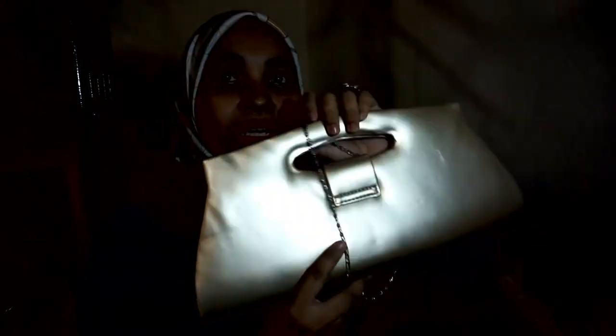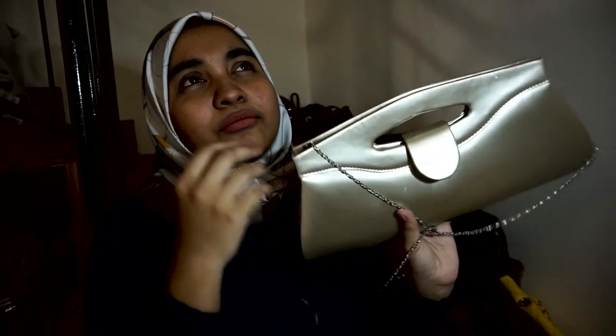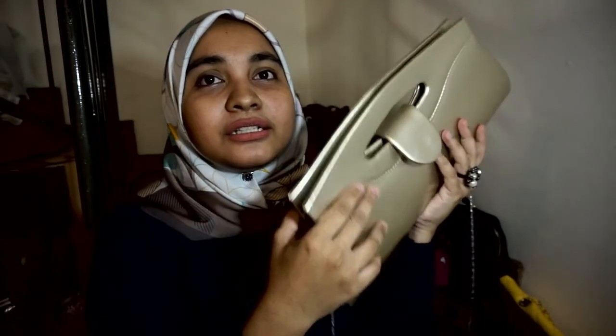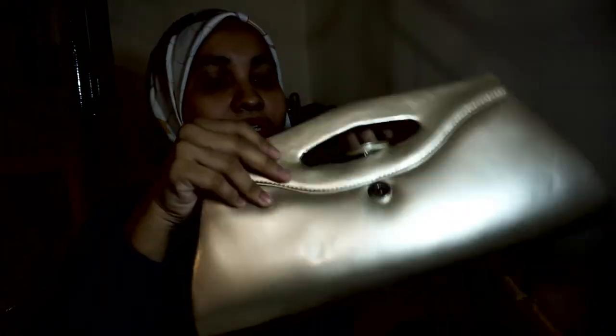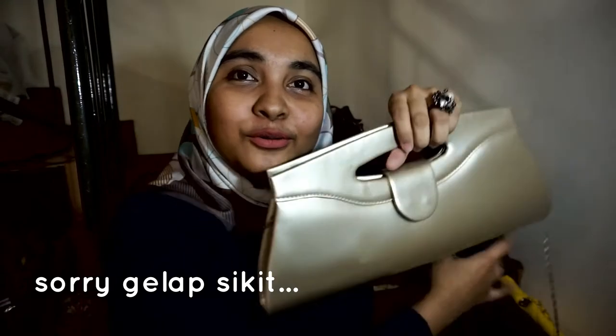Ini bag ni saya punya Kakak Ipah yang bagi masa first time saya jumpa dia, dah 6 ke 7 tahun yang lepas. Bag ni rasa cantik, saya pernah pakai sekali masa pergi dinner. Handbag ni orang bagi, warna gold juga. Kebetulan saya pun memang suka warna gold, so simpan lah.